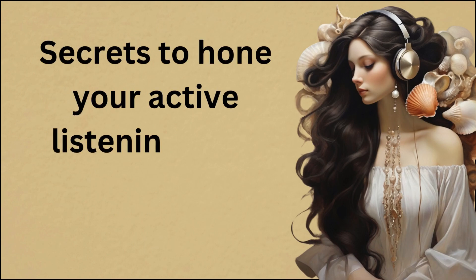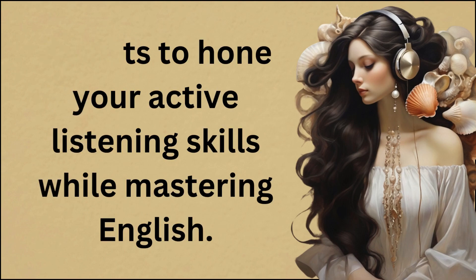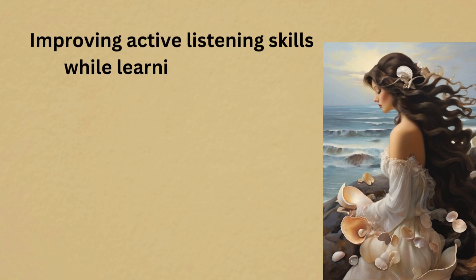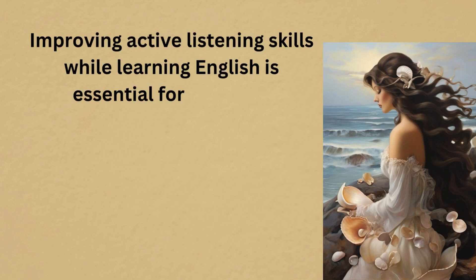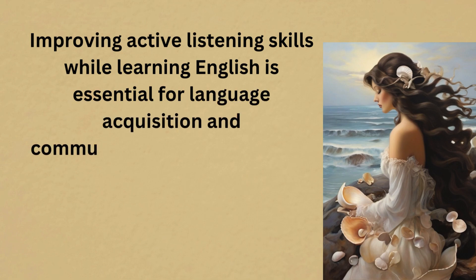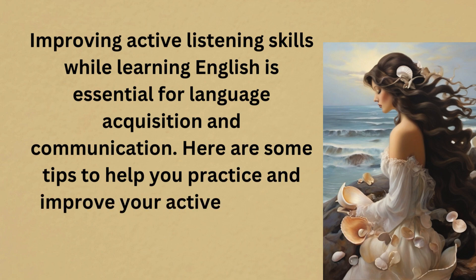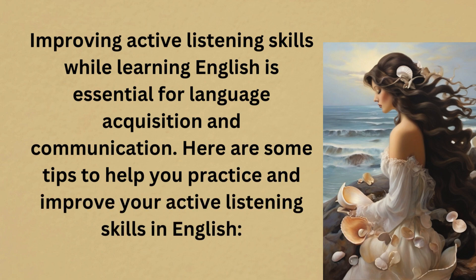Secrets to hone your active listening skills while mastering English. Improving active listening skills while learning English is essential for language acquisition and communication. Here are some tips to help you practice and improve your active listening skills in English.